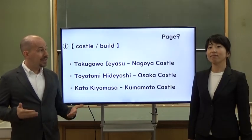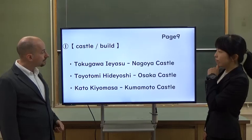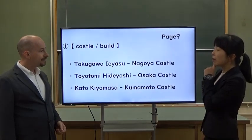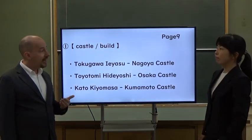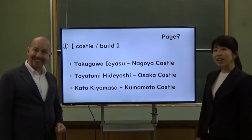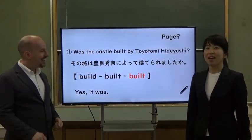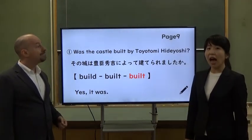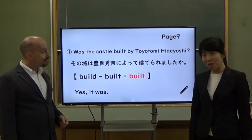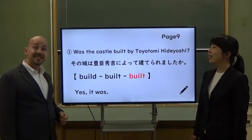Miss Yas, please choose one castle. Was the castle built by Toyotomi Hideyoshi? Yes, it was. Wow. When I went to Osaka, I saw Osaka Castle. It was really big and beautiful. That sounds nice.